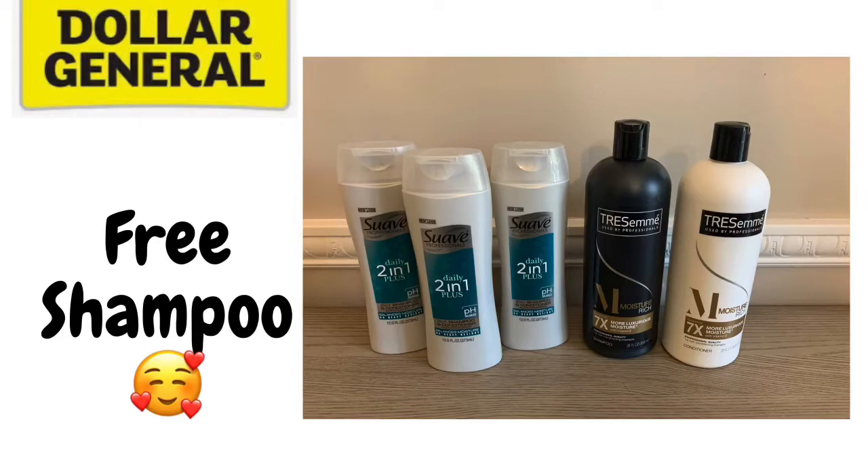Hey guys, it's T with T on Savings. If you're new to my channel, welcome! If you're coming back, welcome back. In this video I want to go over some deals you can do now or incorporate with your $5 off $25 scenarios. Tomorrow I won't be able to go out, but there are some really good filler deals. If you're not subscribed, click that subscribe button, give this video a thumbs up, and leave a comment if you find it helpful. Let's get started.